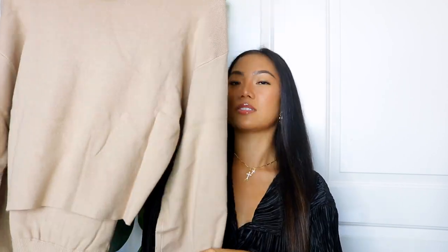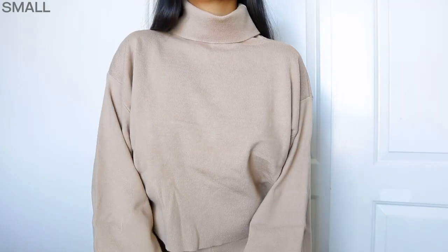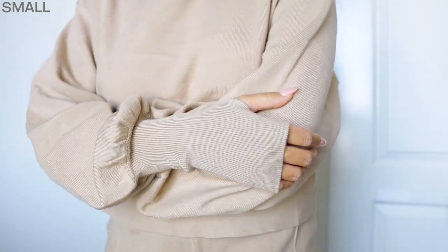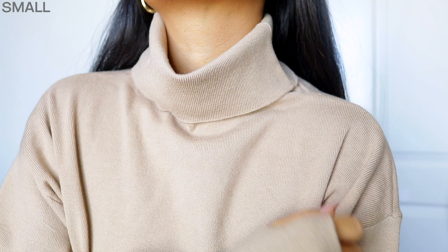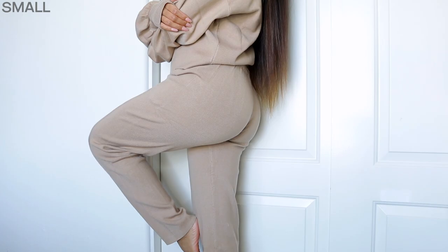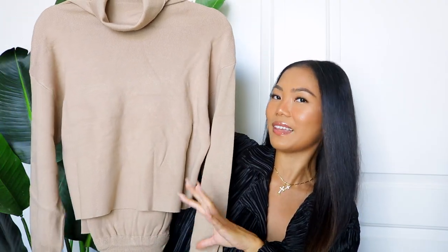Speaking of sets, I picked up this beige little set — it's a mock neck top, long sleeve, very soft ribbed material. When I say soft, it is so freaking soft. I think this is the perfect travel outfit; I have a couple trips coming up and I definitely see myself wearing this at the airport. All I really have to worry about now is my shoes and my coat because I have a full outfit right here.